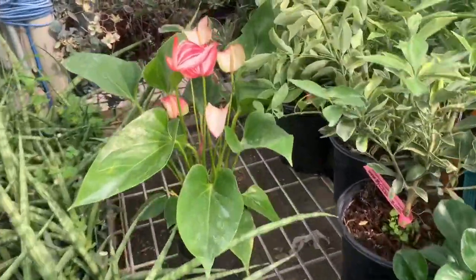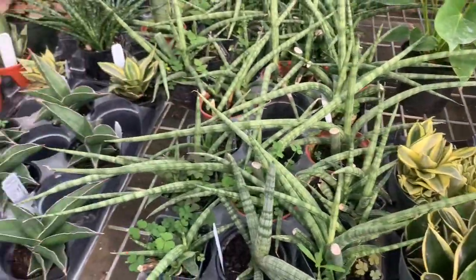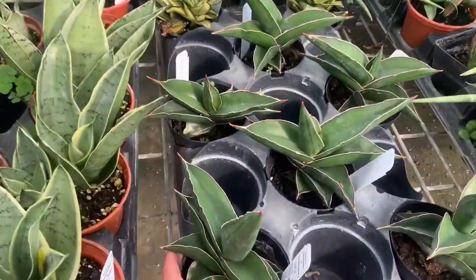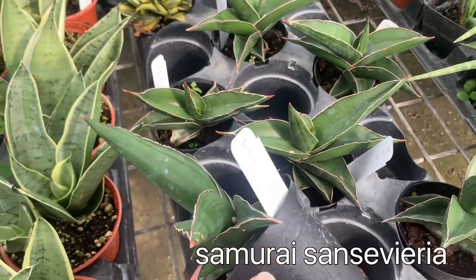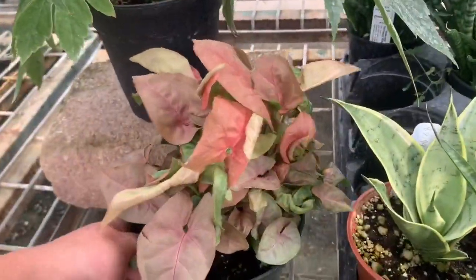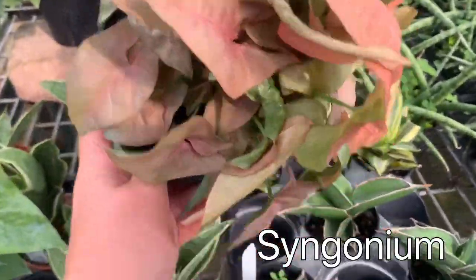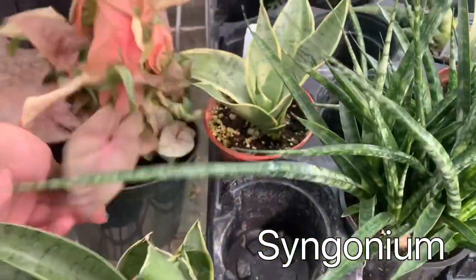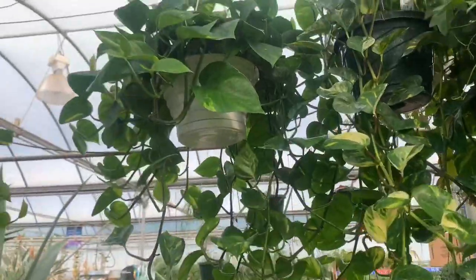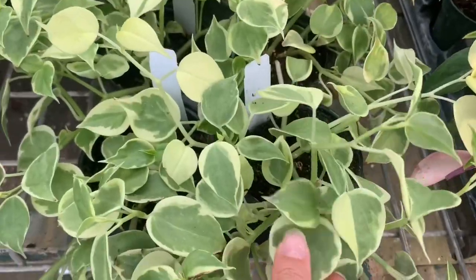A really pretty Anthurium. Some Sansevieria — I think this is the Samurai Sansevieria for $12.99. It's got to be the pink splash Syngonium. Some really large golden Pothos. I'm not sure what this is, but that's pretty.